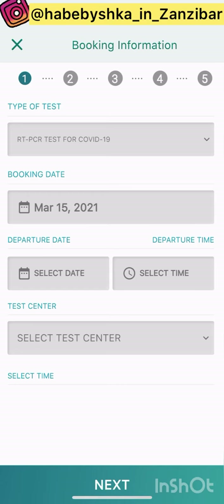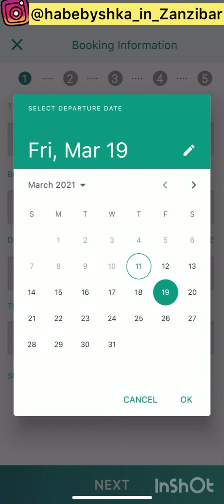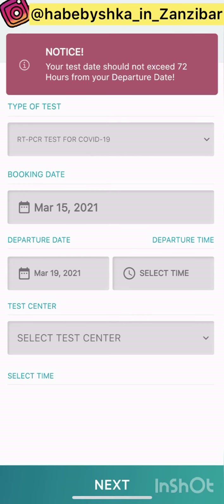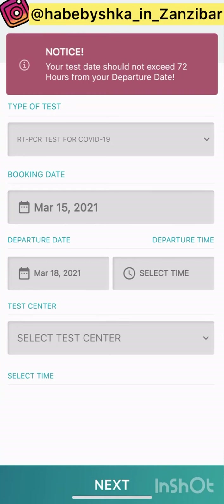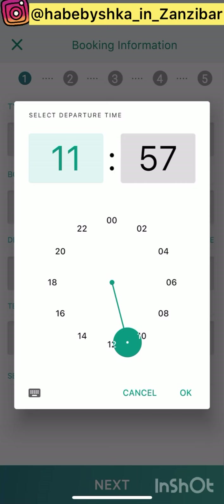It asks when you are going to leave. If you write a date more than three days away, you'll get a notification that it is more than 72 hours. For example, if I say I'm leaving on the 19th, it tells me: 'Your test date should not exceed 72 hours before your departure date.' So I should choose a date less than 72 hours before my flight.